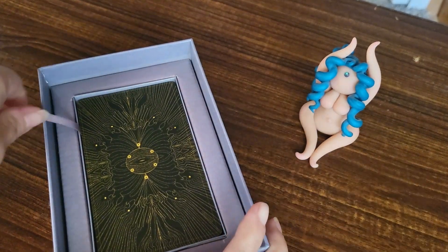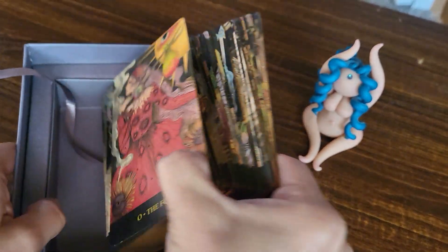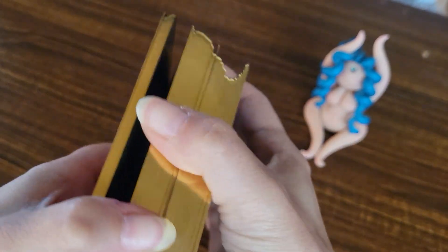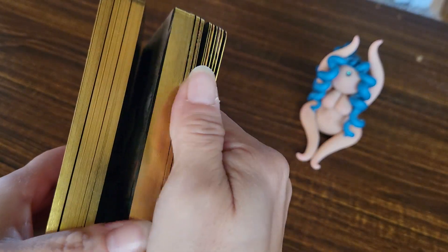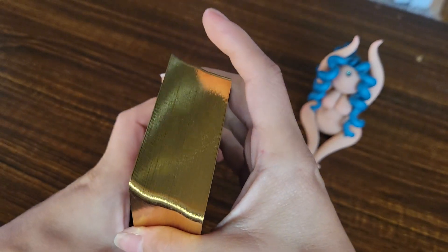Now, back to the cards. Look at the back of these — they're interesting. Gold gilding! It doesn't feel like super sharp gilding. It feels okay as gilding goes. I don't own a lot of decks with gilding on them.